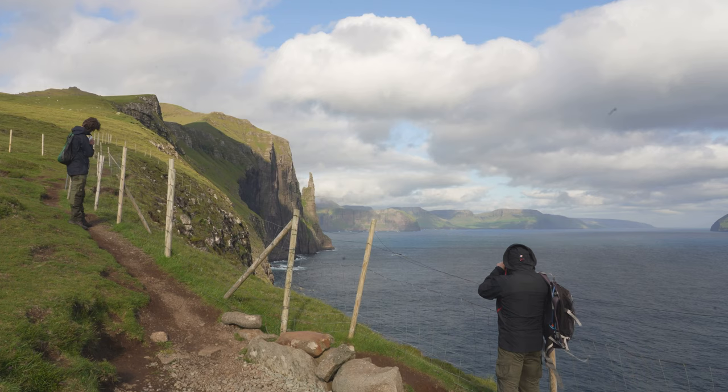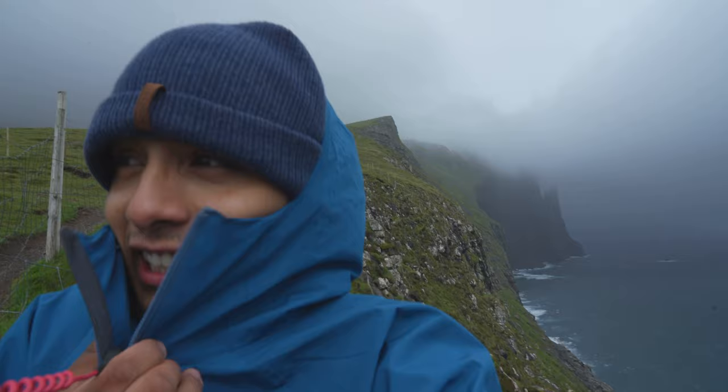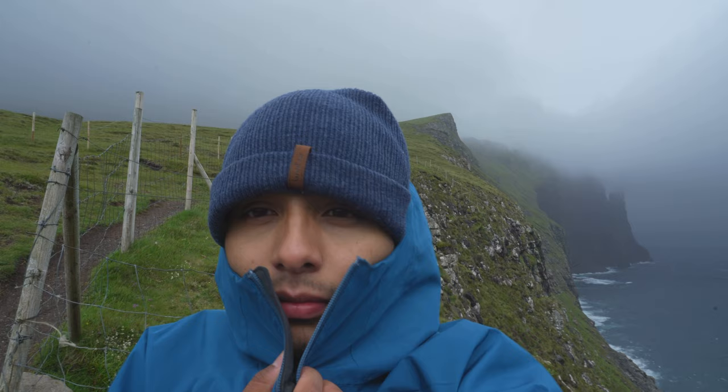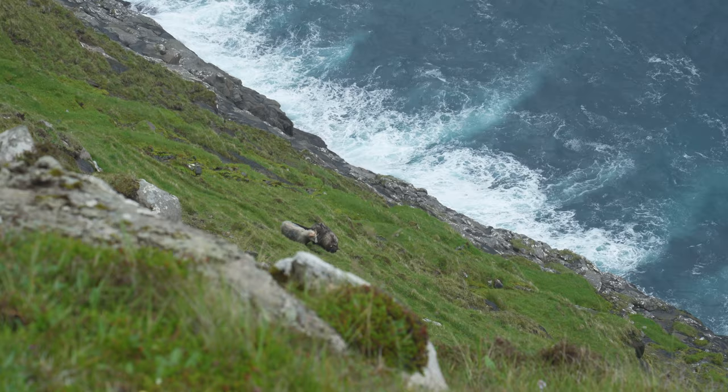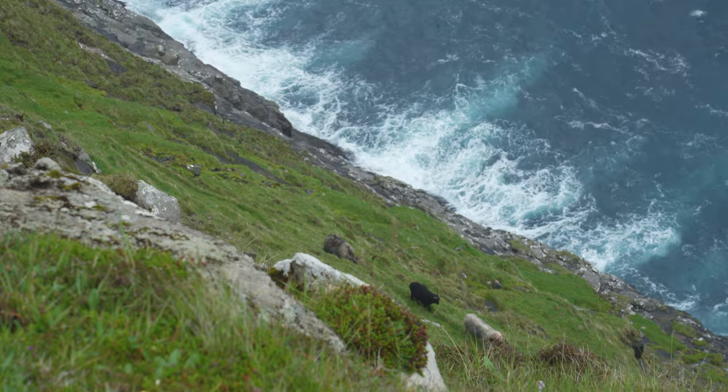I finished off day three by redeeming myself. The day before, I had tried to go to the Trollkonufingur and was greeted with nothing but clouds and wind. When I got home to my hostel after the Drangarnir hike, the sun was out and I decided to go check it out with a few roommates in the hostel, and everything worked out. I got to see the witch's finger.